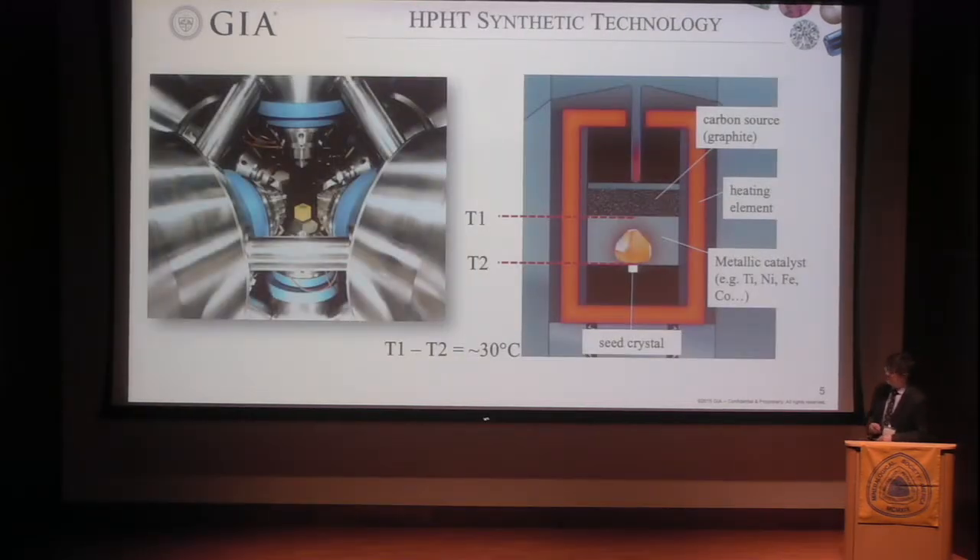Starting with HPHT synthetic — to generate a very high pressure, like 5 to 6 GPa, we need a press like this. Inside the assembly is a cubic press with interesting components. This is a temperature-gradient technology: graphite or diamond powder with seeds, separated by metal. At very high temperature, the carbon dissolves into the liquid metal. Because of the temperature gradient, carbon gets supersaturated at the diamond seed and forms a single crystal diamond. This technology has continued even to today.